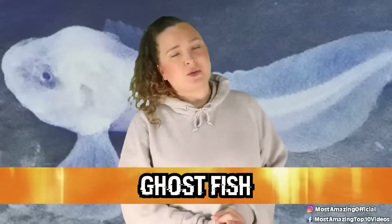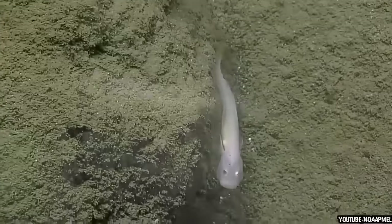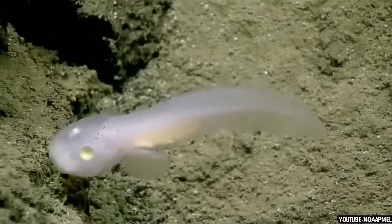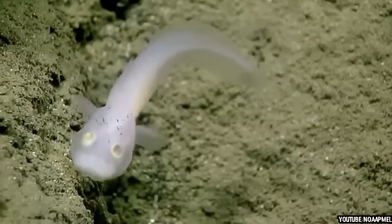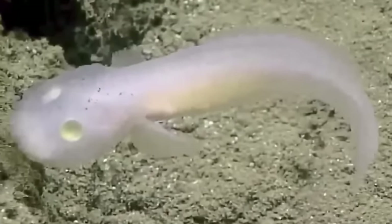In our number 5 spot, we have the Ghost Fish. This little ghost fish was caught on camera in 2016 as it was casually swimming along a ridge around 8,202 feet or 2,500 meters deep in the ocean. The fish is around 10 centimeters long and has translucent, scaleless skin and the creepiest colorless eyes. This was the first time a live fish from its family had ever been seen. This little fish swimming along had absolutely no idea that it was a huge discovery for human scientists. There is still so much left a mystery about these guys, but any new discovery is a step in the right direction.